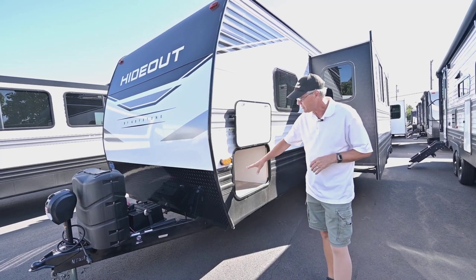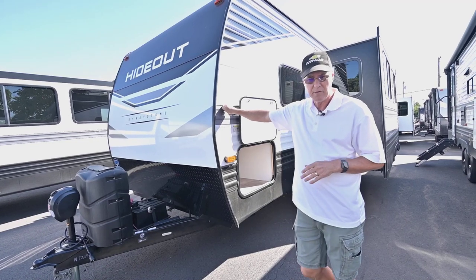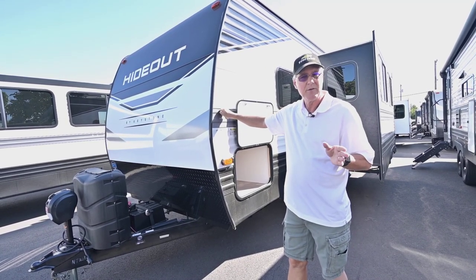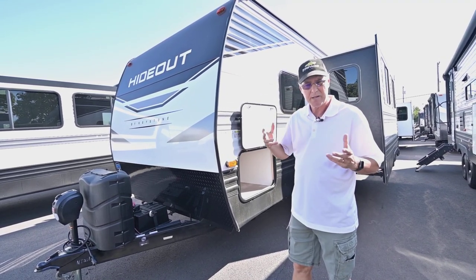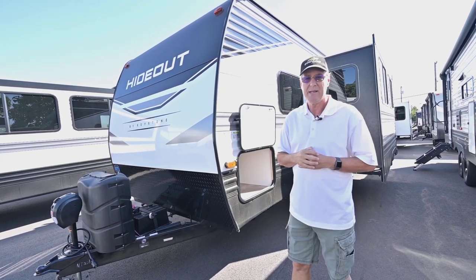You have that storage pass-through here. This model is a bunk house — it is the new 2023, the 26BHSWE, the western edition with the larger tanks. With that bunk area and that super slide out, you've got a large area to entertain inside.